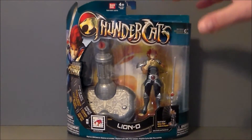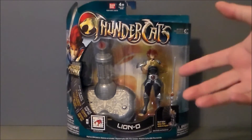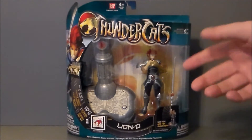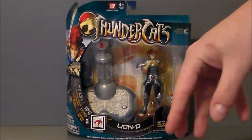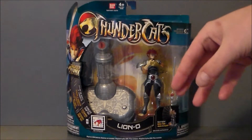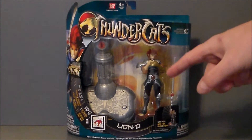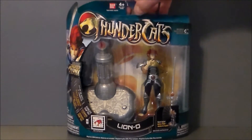If you don't know who Lion-O is, he is the leader of the Thundercats. It's kind of almost an Arthur myth, where the Thundercats leave Thundera — it blows up — they go to Third-Earth, and then in the cryopods he grows up. So he's basically a boy in a giant man body, and he leads the Thundercats. That's pretty much Lion-O.